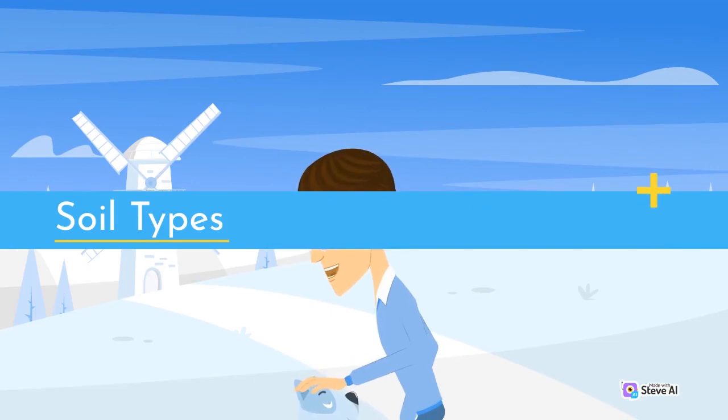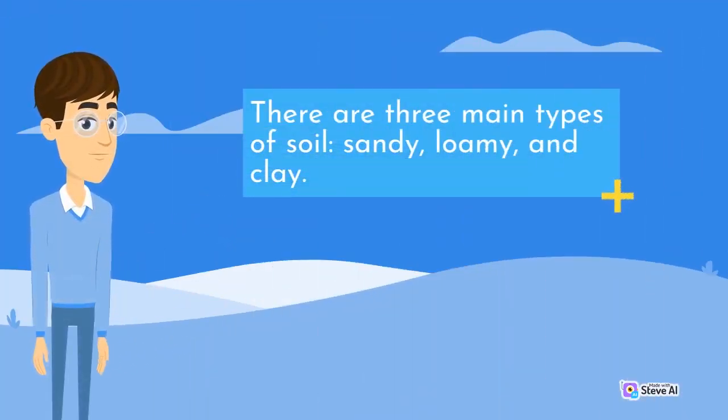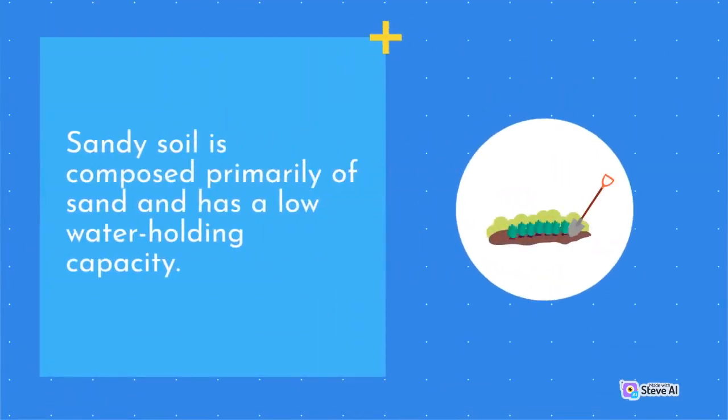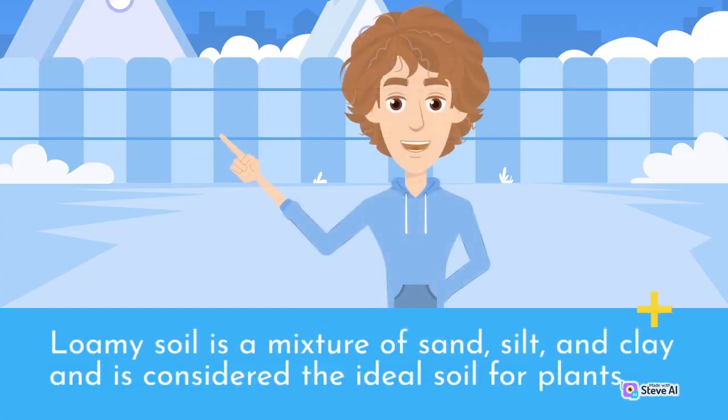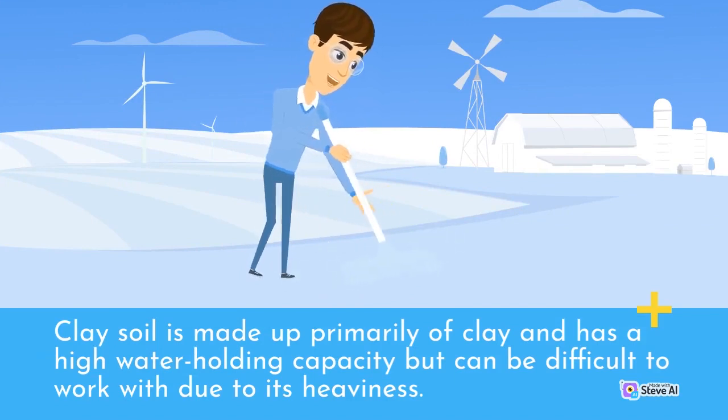There are three main types of soil: sandy, loamy, and clay. Sandy soil is composed primarily of sand and has a low water-holding capacity. Loamy soil is a mixture of sand, silt, and clay and is considered the ideal soil for plants. Clay soil is made up primarily of clay and has a high water-holding capacity but can be difficult to work with due to its heaviness.